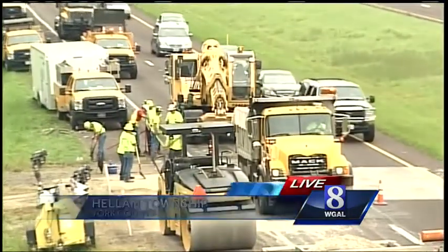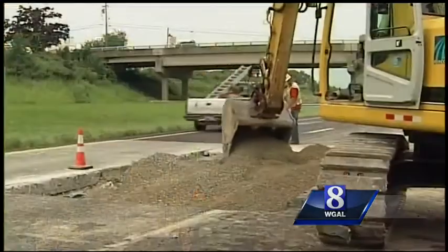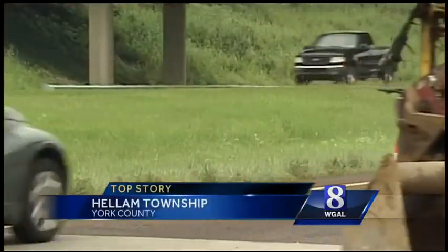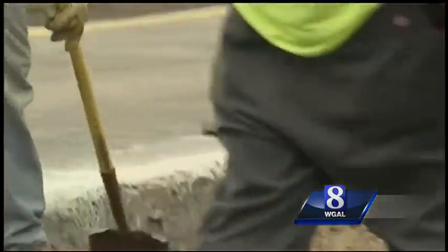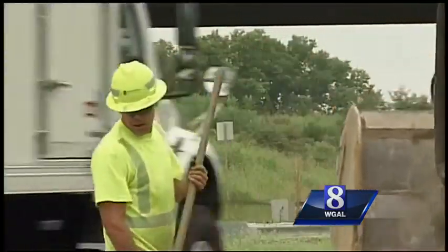Traffic is down to one lane, but they think this work will be done by rush hour tonight. This opened up around rush hour yesterday. PennDOT workers just used a track hoe to fill in the sinkhole with a concrete mix. They say this job is a tough one, knowing it's slowing down traffic. Even more tough for them is the threat of rain this afternoon — just felt a raindrop on my shoulder. They say that could slow down this process, but workers are holding out hope.